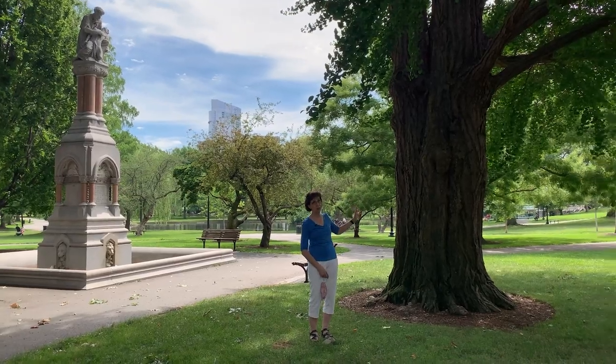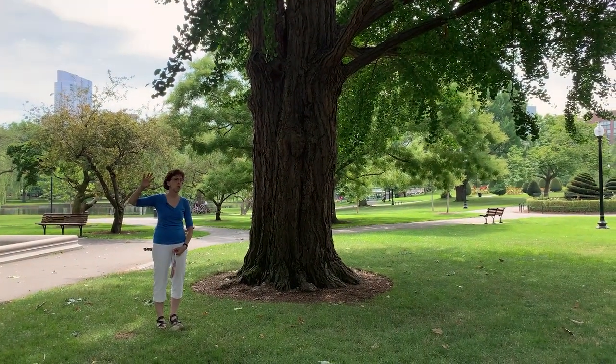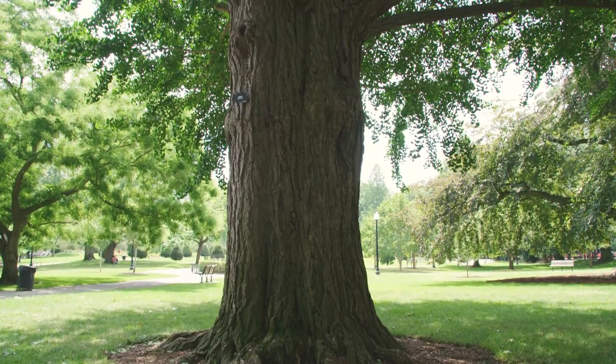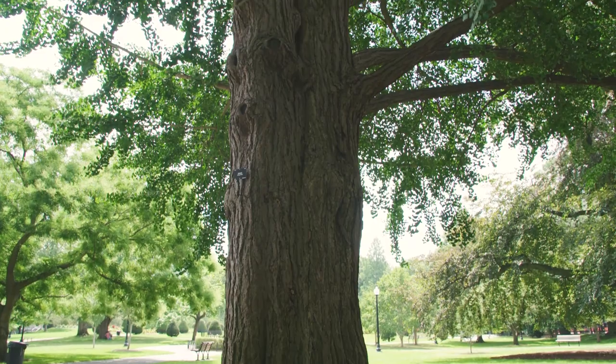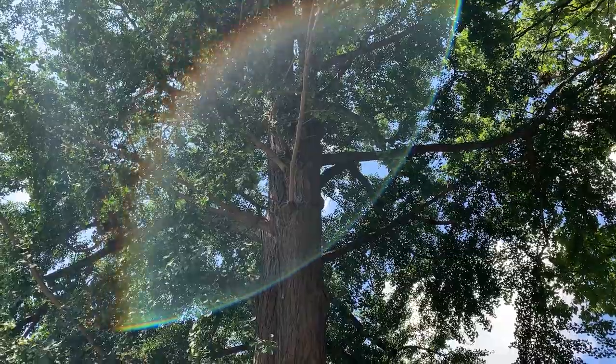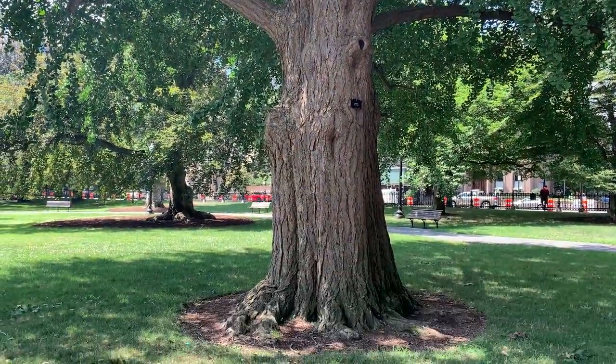To my left here is another ancient tree — a ginkgo tree. This part of the garden has some of the oldest trees in the garden. This tree is about 150 years old, and the species is believed to be about 250 million years old. Just imagine that ancient a tree still being with us and still something we can enjoy.